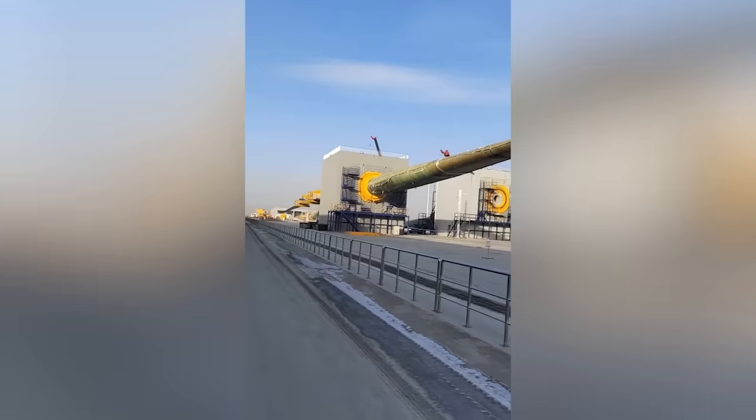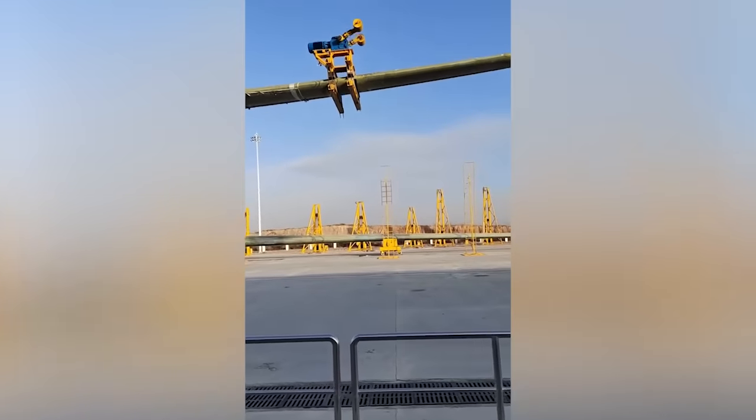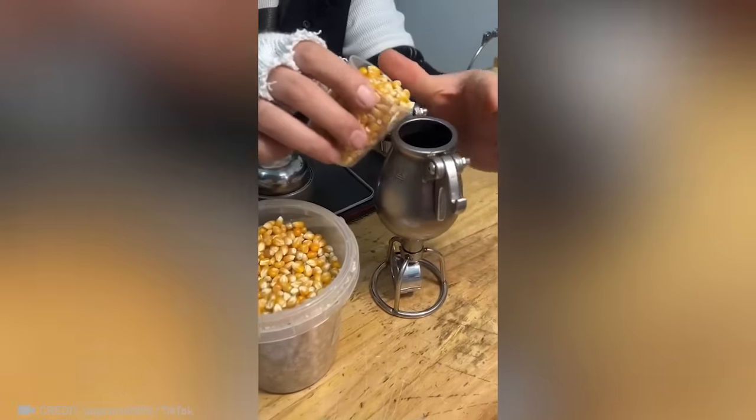Check out this wind turbine blade being taken for an unusual test drive. Hold on tight because this tiny gadget is about to blow your mind.